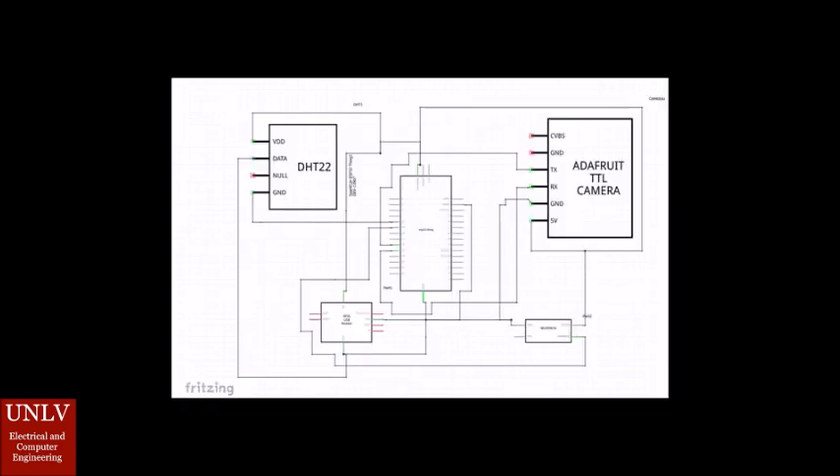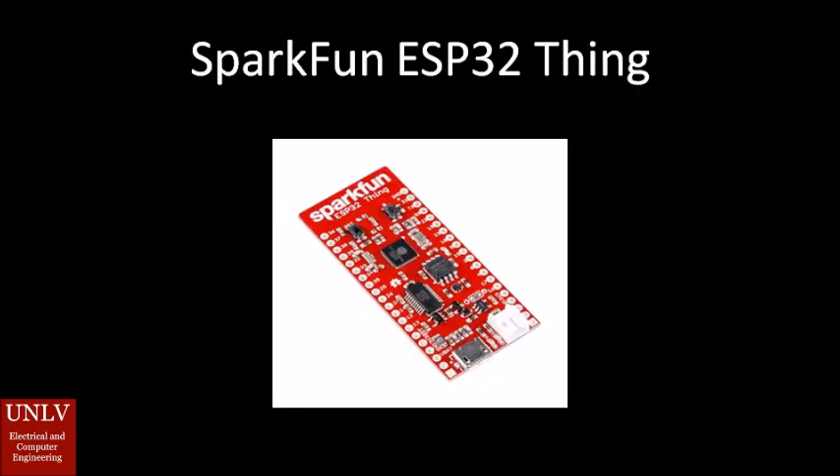Now it's time to discuss some of the technical details about our device. Our microcontroller of choice is the SparkFun ESP32 Thing. Its built-in Wi-Fi and Bluetooth capabilities make it a perfect microcontroller for IoT and interfacing with the cloud database. In addition, it features a lithium polymer charger, so it can be battery powered and placed inside your fridge.